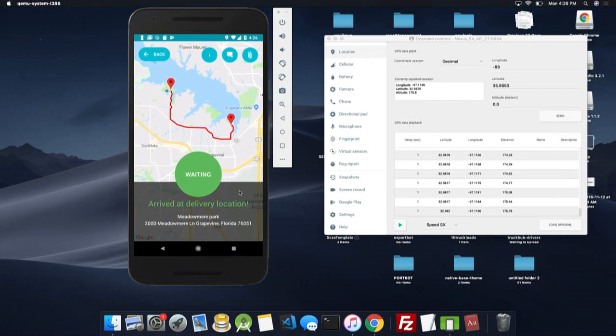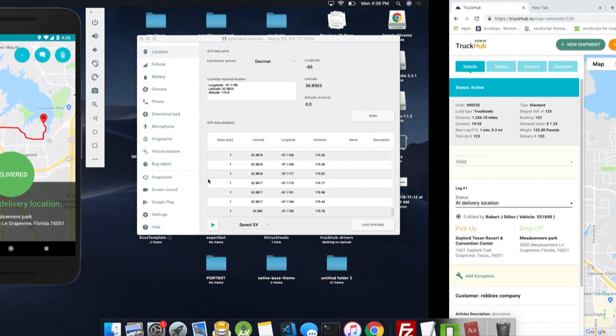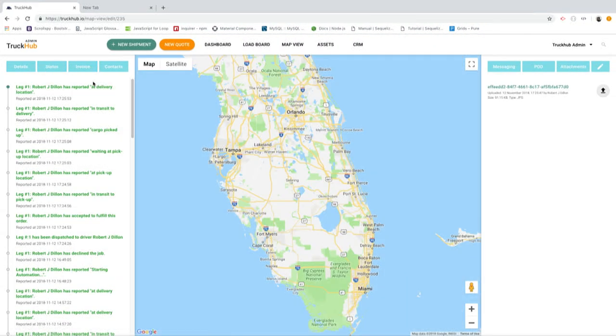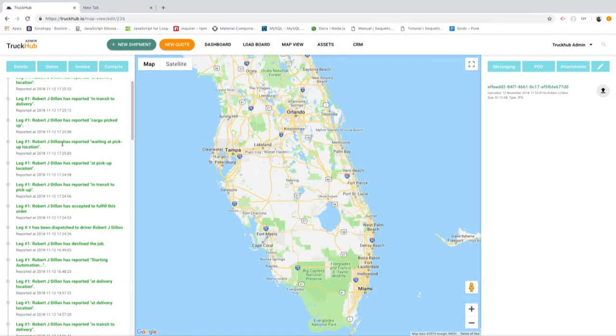We arrived at the delivery location — it is geo-fenced and it is prompting the driver to say that he has dropped off the cargo. If the driver forgets to and he is two miles away from that delivery location, the statuses will change automatically through our geo-fencing algorithms.